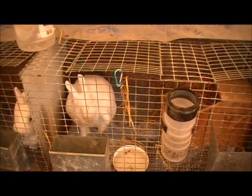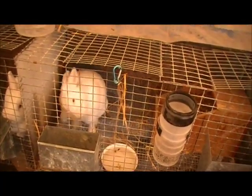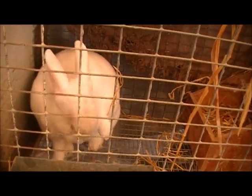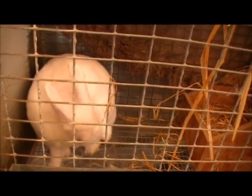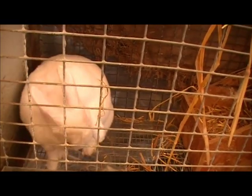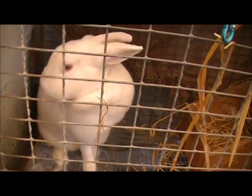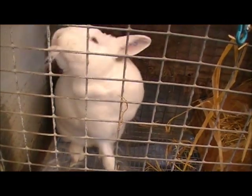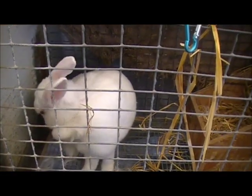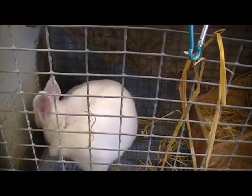Hey YouTube, this is Dan with Point 50 Farms. Here's that doe again that I did the video on nesting behavior - here's some more of it. Look at her, she's just pulling that fur out. If we can get her to look at us - her whole cheeks are full. Look how full her cheeks are, she's got fur pulled out. We're going to have babies here probably within a few hours. I'm going to try to get it on tape.